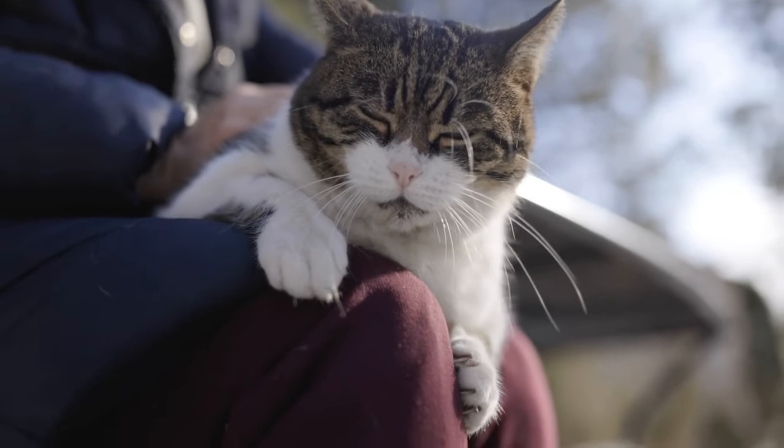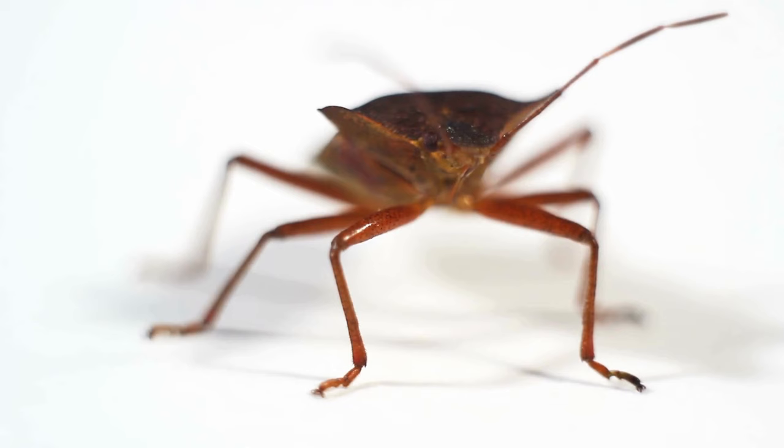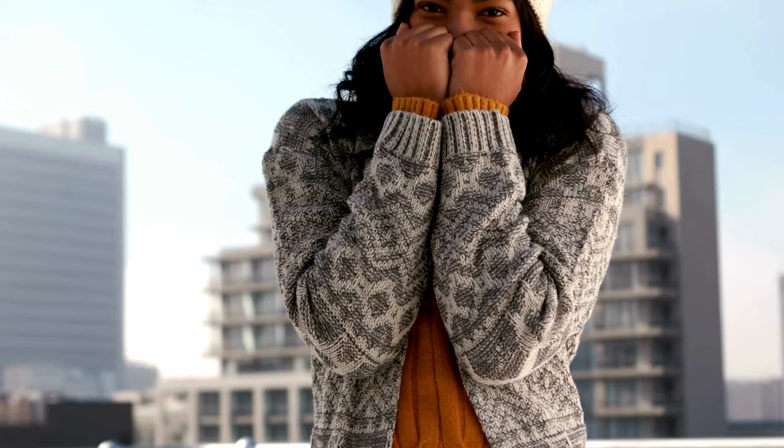It's a lazy Sunday afternoon, and you're curled up on the couch enjoying a perfect cuddle session with your beloved cat. Suddenly, you notice a tiny, unwelcome guest making its way across your feline friend's fur — a bedbug. While the idea of bedbugs might send shivers down your spine, fear not. In this guide, we'll dive into the world of bedbugs and cats, exploring their types and unveiling the secrets to evicting them from your pet's cozy domain.